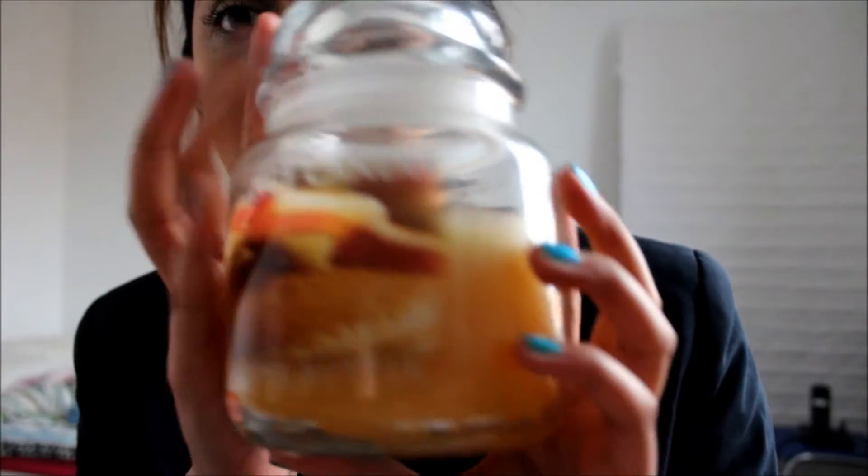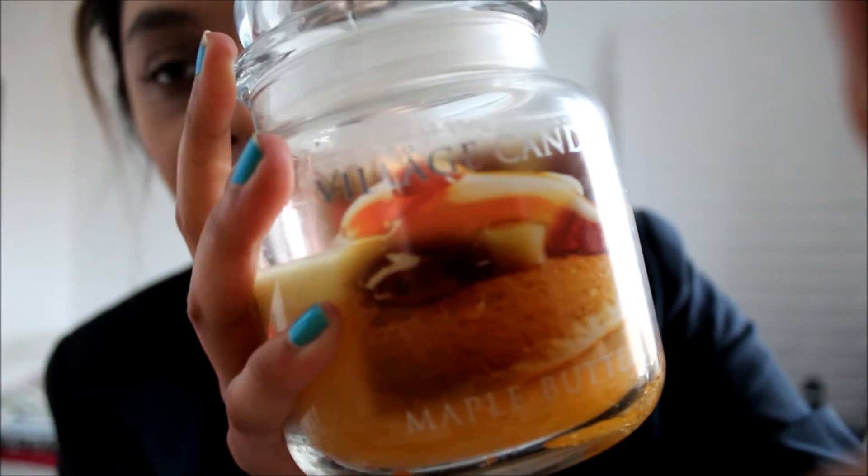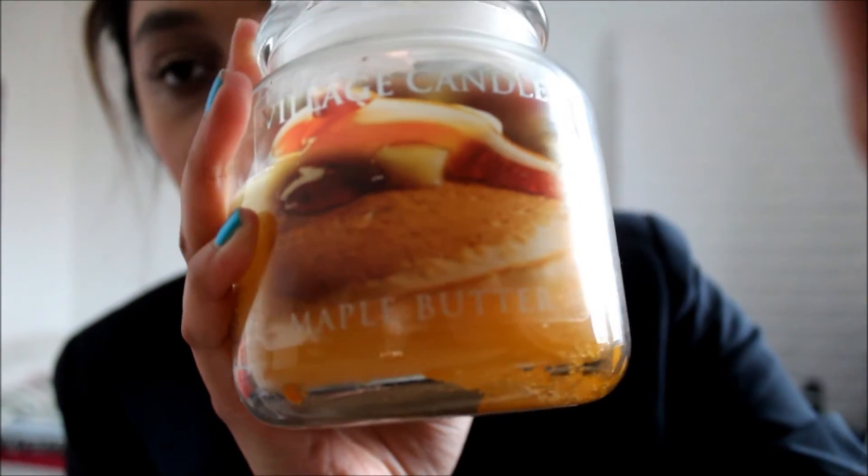It's so hard to get a scented candle that fulfills its purpose, and I recommend Village Candle. The next scent — and I keep saying 'flavour' instead of 'scent' because these candles smell like food! I've got here the medium jar, and this time it's the maple butter scent.